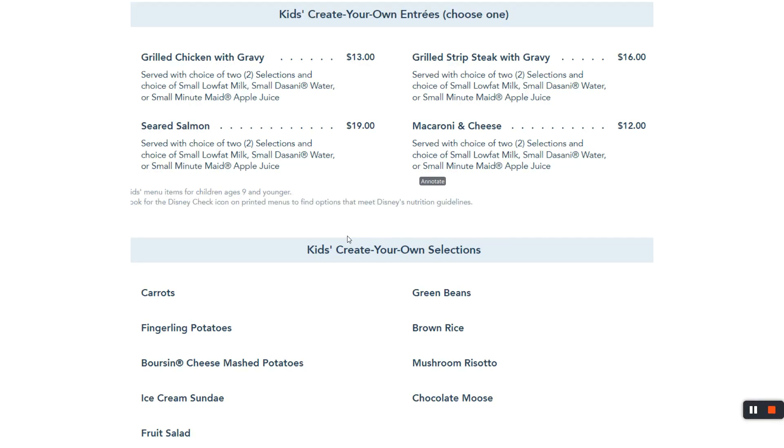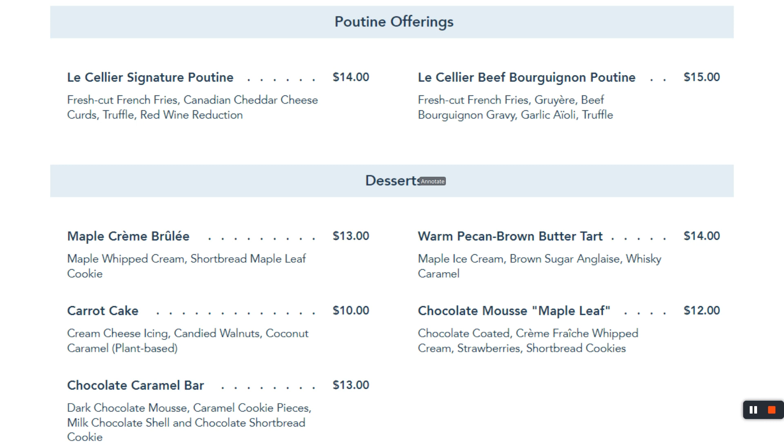This is actually a very important slide — as you go to a place like this, while you're enjoying your $70 steak, is your kid enjoying their $15 meal? Because if they're not enjoying it, then you're probably not enjoying it. That's why I show you this — that's the important part of planning. Poutine — I'd never heard of it until I went to Le Cellier, and I'm glad I did because we sampled both poutines and enjoyed them. We were all very full every time we go. I don't remember eating dessert, but if we did, I bet it was really good.